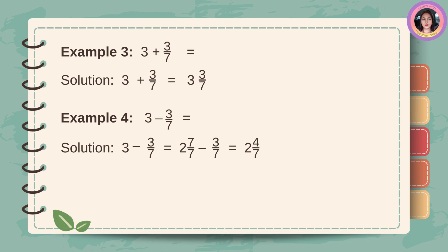Example number four: three minus three-sevenths. Solution: change three to the mixed number two and seven-sevenths. Then, subtract three-sevenths. Copy the whole number two. Then, subtract seven minus three, which equals four. Then, copy the denominator seven. The answer is two and four-sevenths.